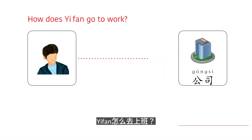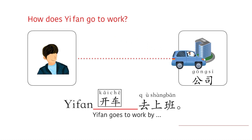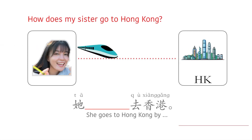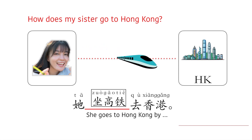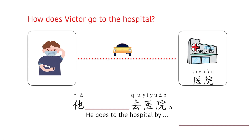Yvonne 怎么去上班? — Yvonne 开车去上班. 我妹妹怎么去香港? — 她坐高铁去香港. Victor 怎么去医院? — 他打滴去医院.